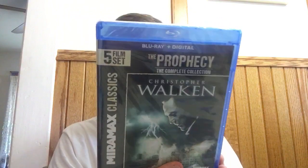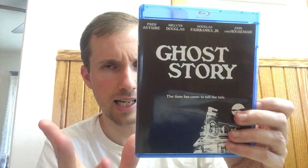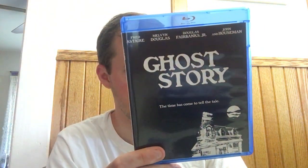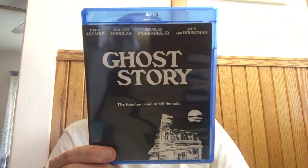I do already have the Prophecy Complete Collection on Echo Bridge, but this version has a code for each of the five movies individually — that's the only real difference. It ended up around $15 or $16 with buy two get one. Ghost Story from Scream Factory was one I kind of wanted. It dropped to less than $10, making it less than $15 effective with buy two get one — a really good deal for this Scream Factory release.